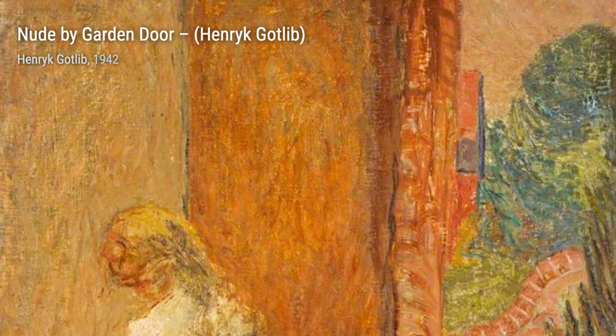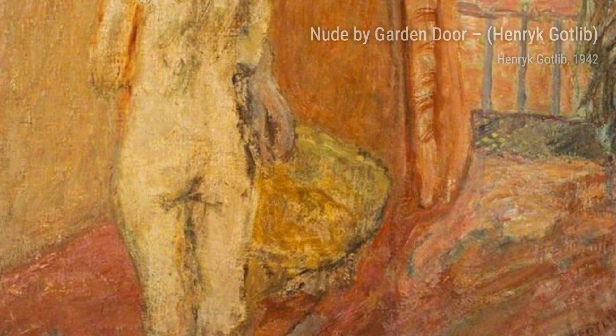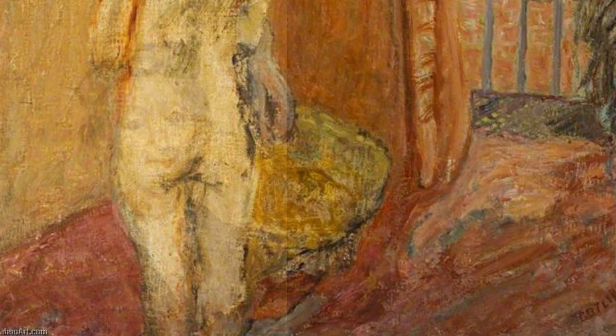Moving on to Surrey Landscape, Gottlieb transports us to the serene countryside. The vibrant colors and textured brushwork beautifully depict the rolling hills and lush greenery, inviting us to take a peaceful stroll through nature.